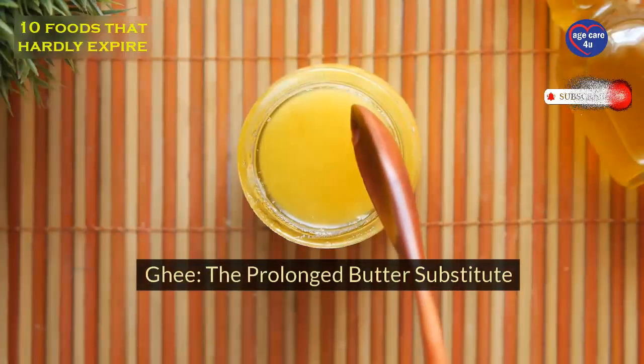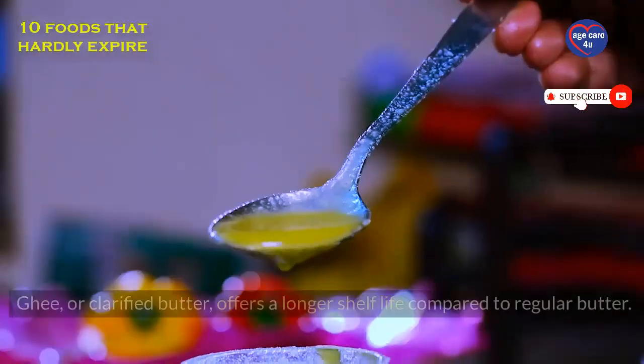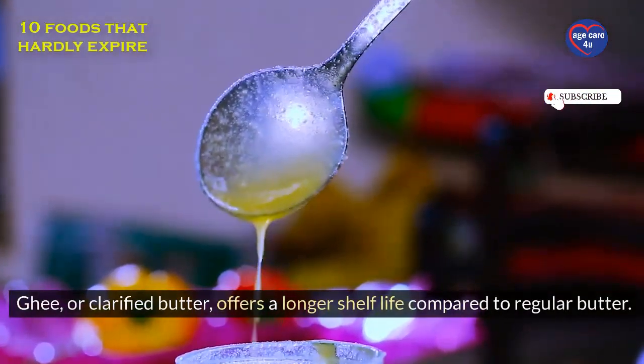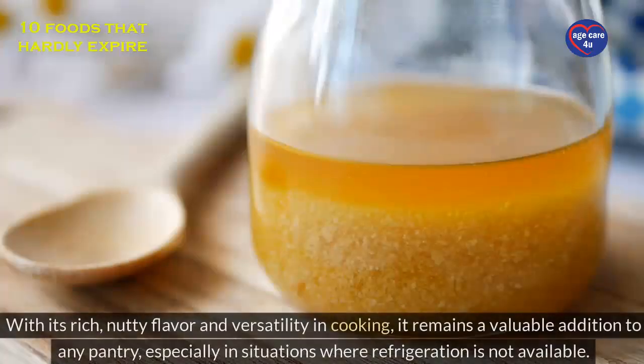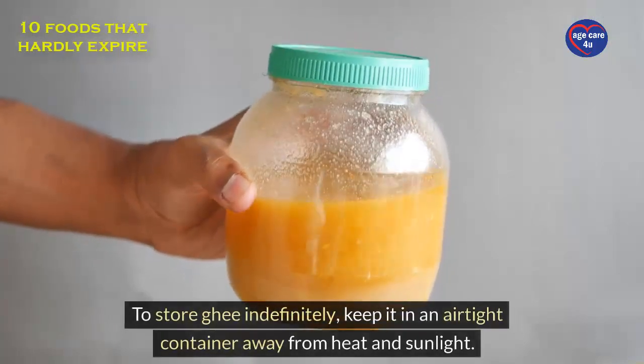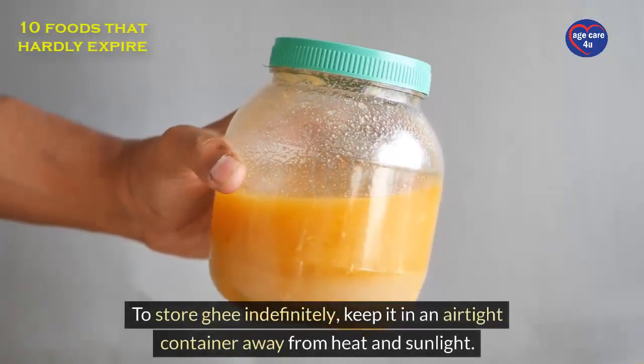Ghee: the prolonged butter substitute. Ghee, or clarified butter, offers a longer shelf life compared to regular butter. With its rich, nutty flavor and versatility in cooking, it remains a valuable addition to any pantry, especially in situations where refrigeration is not available. To store ghee indefinitely, keep it in an airtight container away from heat and sunlight.